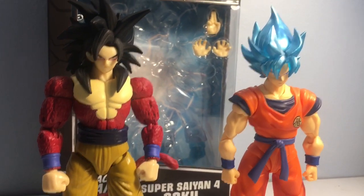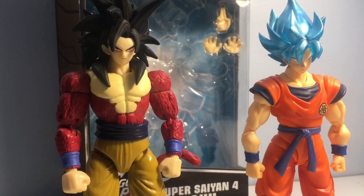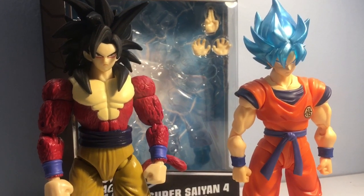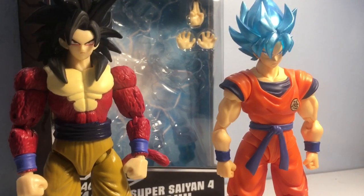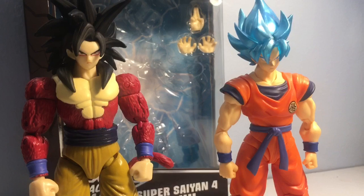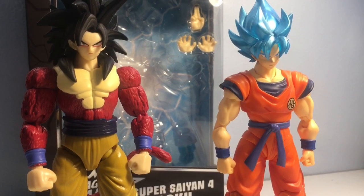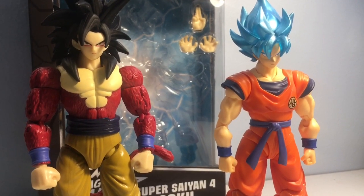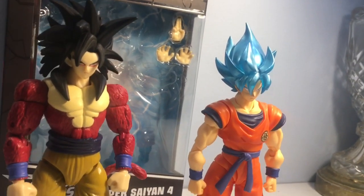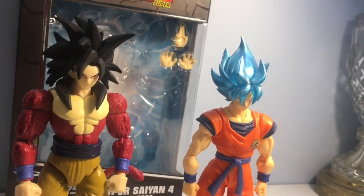If you come across the Super Saiyan 4 Goku at GameStop or in stores and you're a DBZ, GT, or Super fan, I would definitely say go ahead and pick it up. It's not the best figure in the world, but if you've been watching this anime for years or even decades, you probably don't have a good Super Saiyan 4 figure in your collection. This is probably the best mass-produced Super Saiyan 4 figure that has come out, so honestly it's the only real option for it.